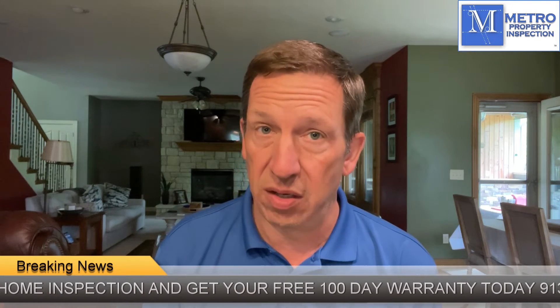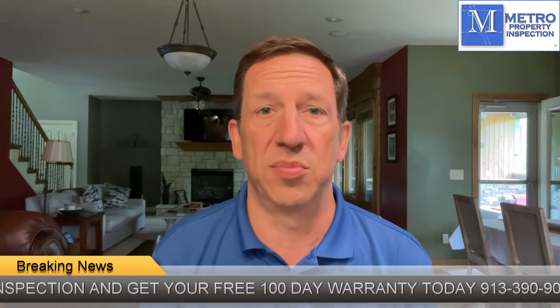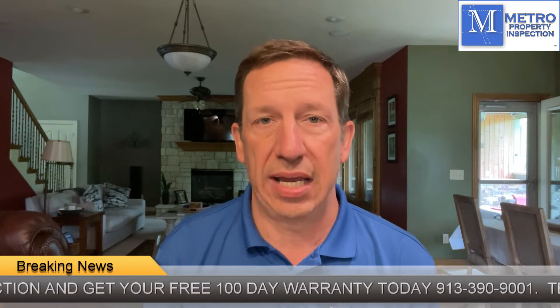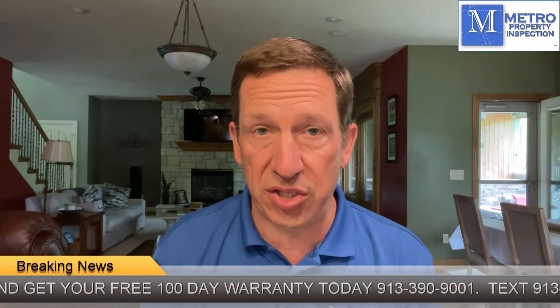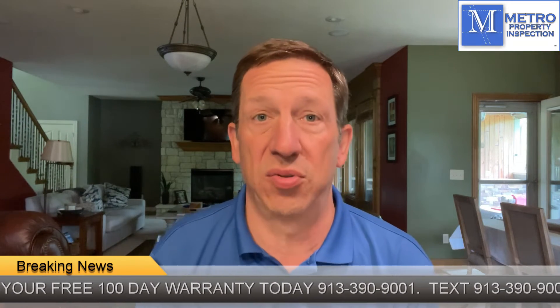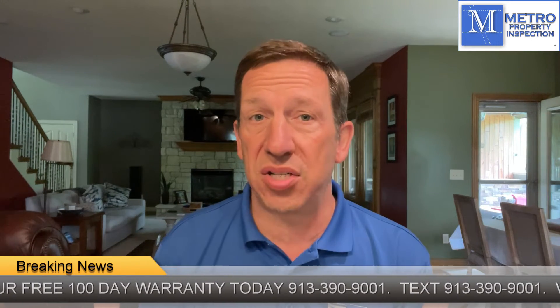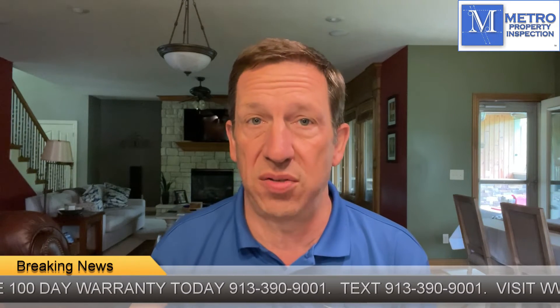Now with every warranty, including ours, there are terms and conditions — see the website for details. However, you get 100 days worth of warranty coverage for free with the inspection. So even if you're doing your inspection after you've closed on the house, you can buy yourself 100 days worth of warranty coverage for simply the cost of our inspection.